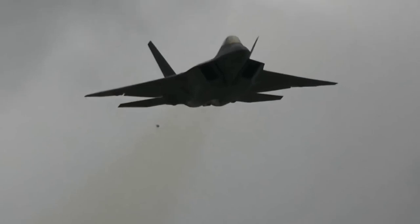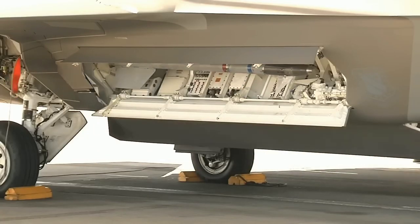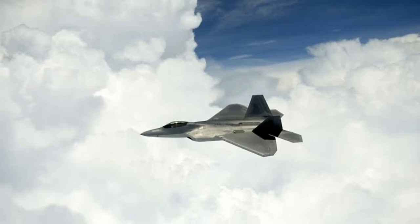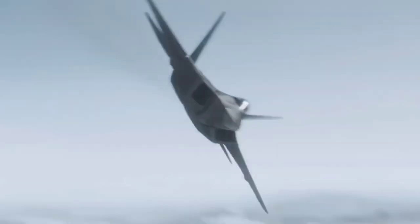The F-22 Raptor isn't lacking options in lethality, taking out air, sea, and ground targets with bird's-eye precision. Here are the most significant of the weapons that ensure this.